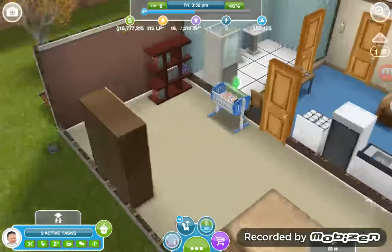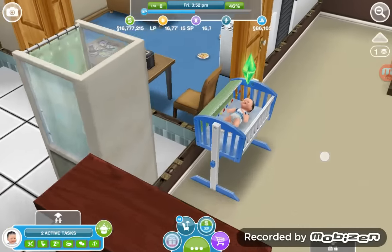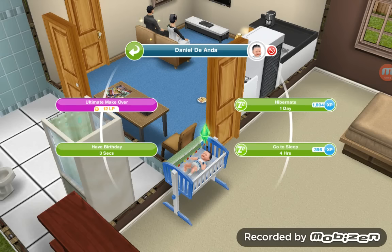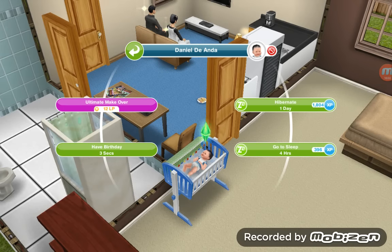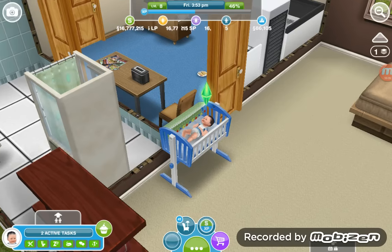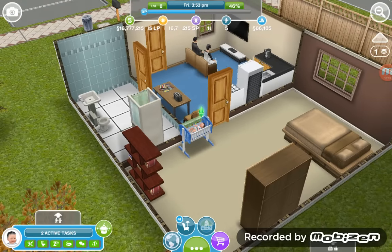Here is the baby! If you tap on the baby, you can have his birthday, put him to sleep, or hibernate for one day. I'll show you the other things you can do with a baby in my next video and upcoming videos.